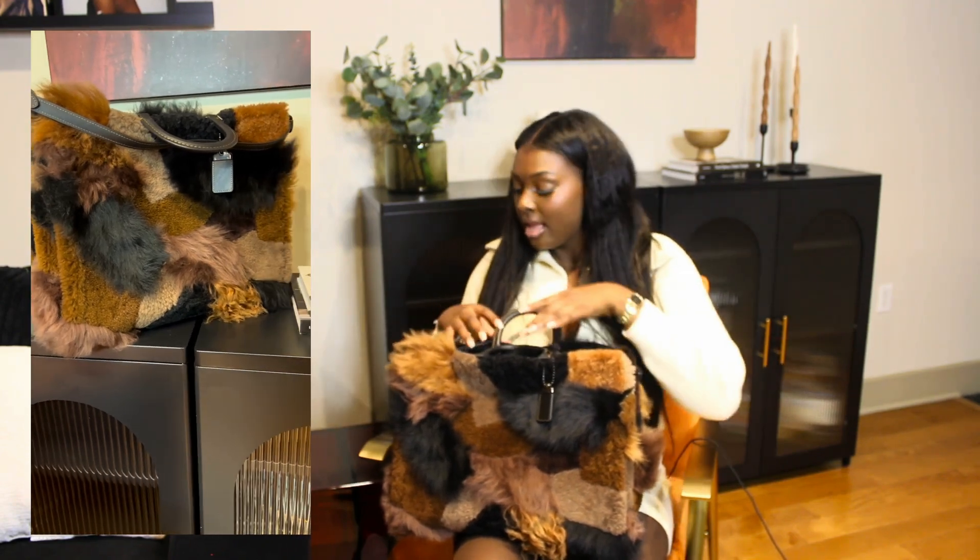I'm obviously a puffer coat girl, but I feel like I needed different types of puffer coats, but also different colors. Because sometimes one doesn't always go with another outfit — you always got to switch it up. But the first one I got is this tweed beige one. I think it's super cute and fun and really comfortable. You could dress it down or dress it up — it really doesn't matter.